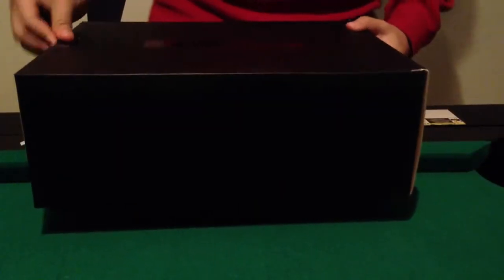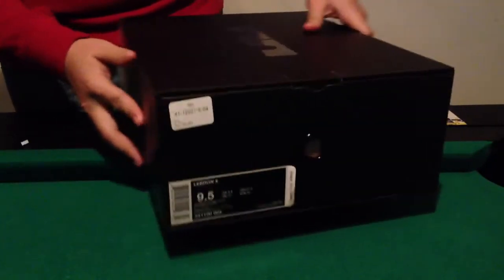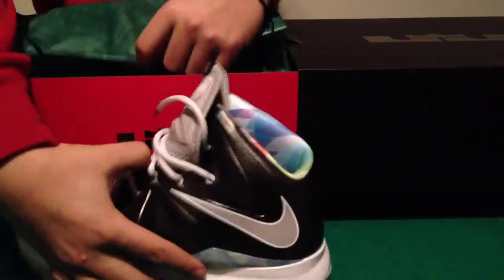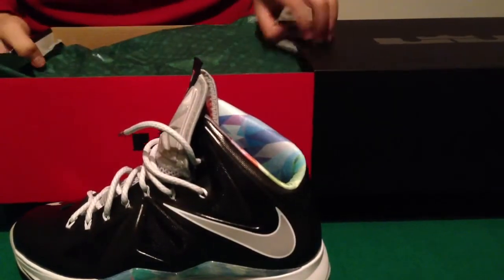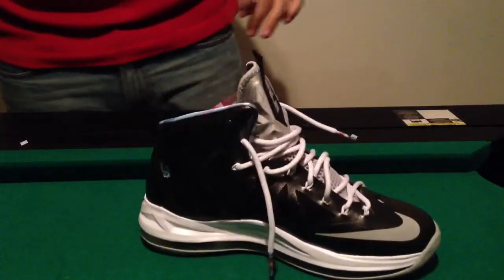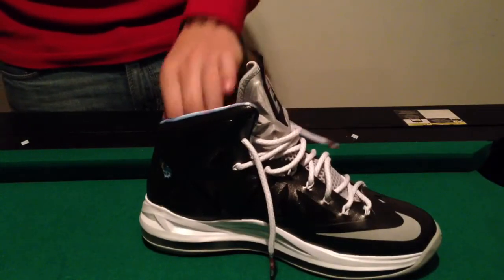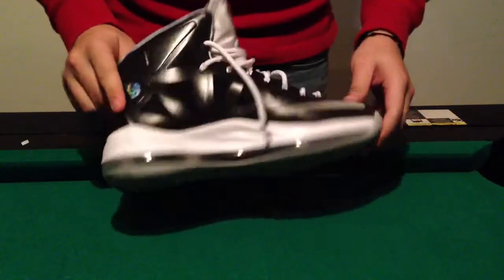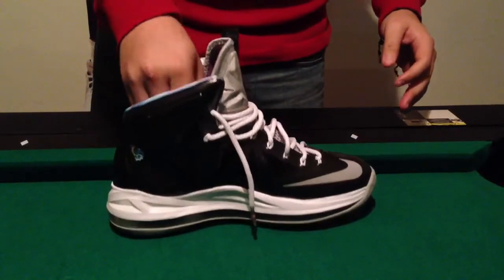Here's the box. It's got the LeBron logo right there — it's a blacked-out pull-out box. It's got green tissue paper, kind of like a wax tissue paper, and normal tissue paper inside. And here it is — this is the LeBron 10. The number is 541100, color code 004. The colorway is black, strata gray, and white. Some people call these the Prisms.